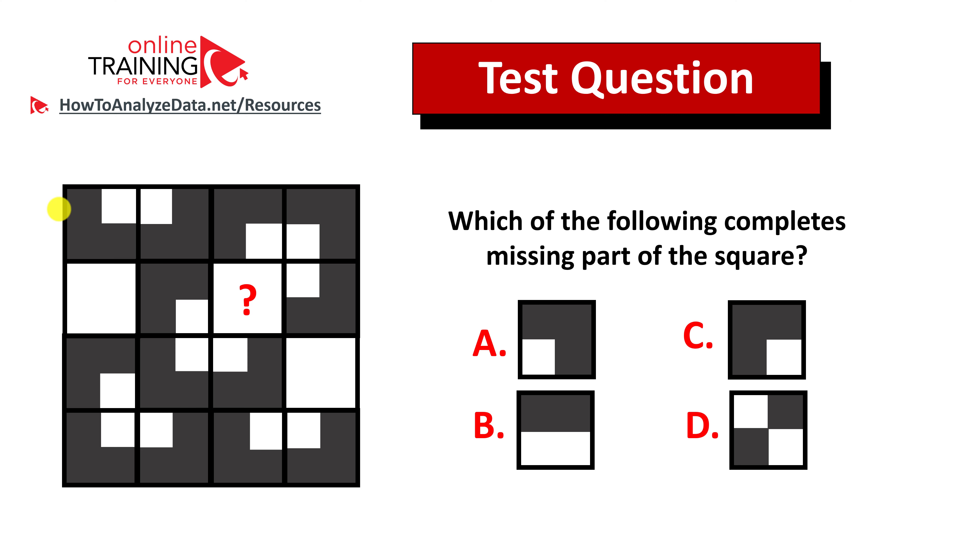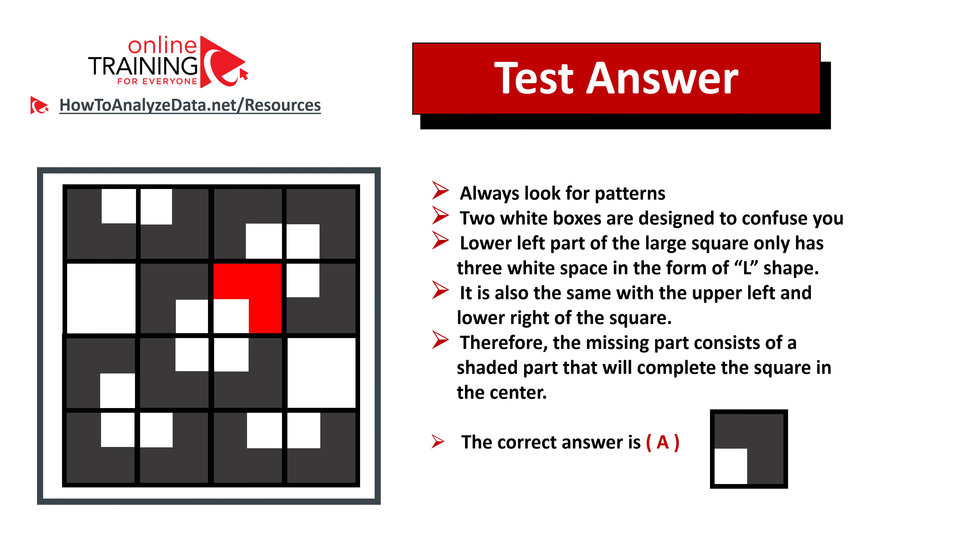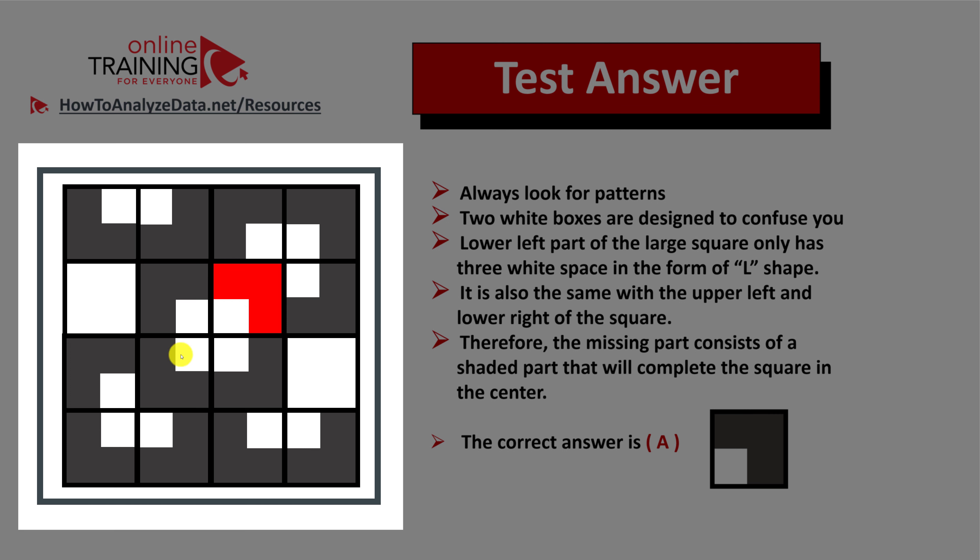Did you figure out the answer? Let's continue to see how we can solve this challenge together. As usual, look for patterns. If you look closely, you will see that the middle box right in the center of the larger square is symmetrical. The L-shape at the bottom and the shape in the upper right corner represent symmetry for this middle square, which consists of four small squares. Two white boxes are designed to confuse you. The lower left part of the larger square only has three white spaces in the form of an L-shape. A similar symmetrical pattern follows in the upper right corner. This is why the missing part consists of the shaded part which completes the square in the center. So the correct answer is choice A.